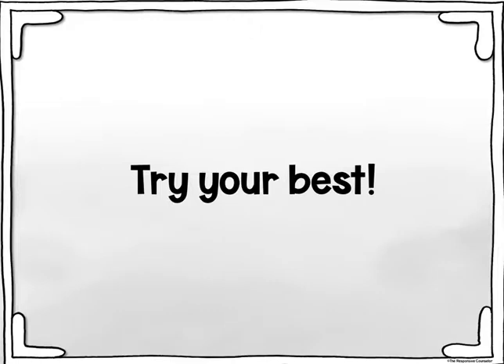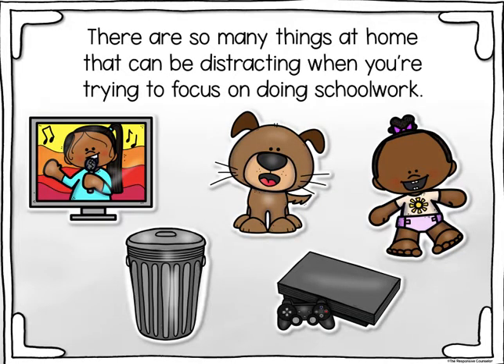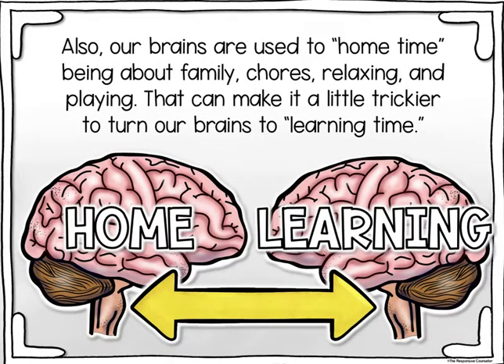Try your best. There are so many things at home that can be distracting when you're trying to focus on schoolwork — a baby sister, video games, TV, music, loud noises like your dog or the trash. Also, our brains are used to home time being about family, chores, relaxing, and playing. That can make it a little trickier to switch our brains to learning time.